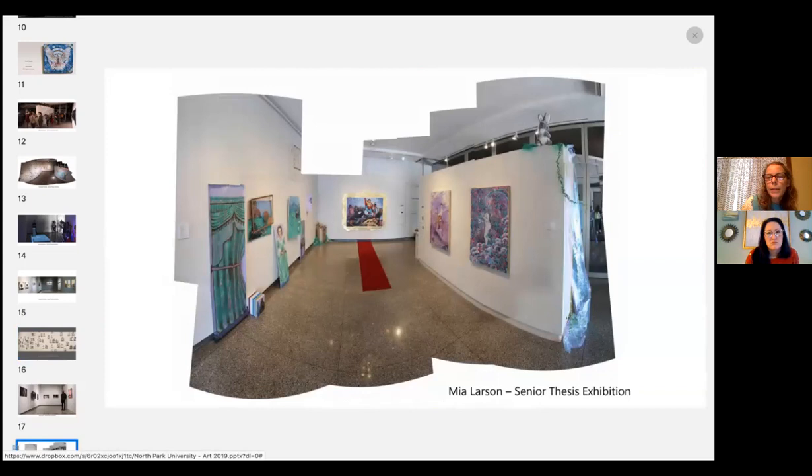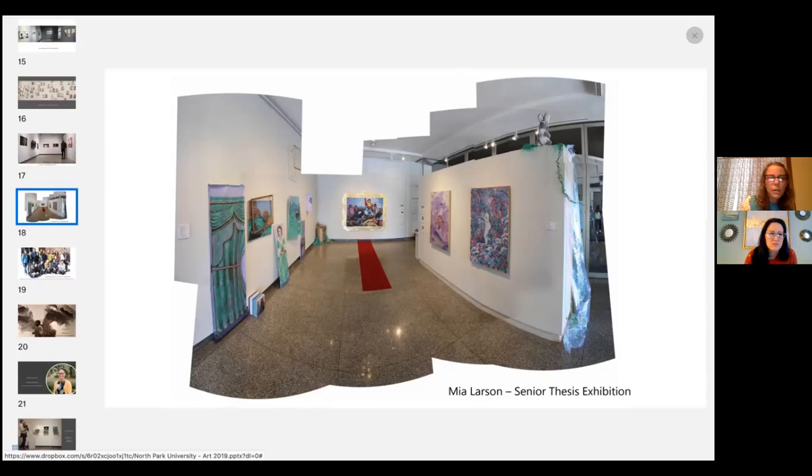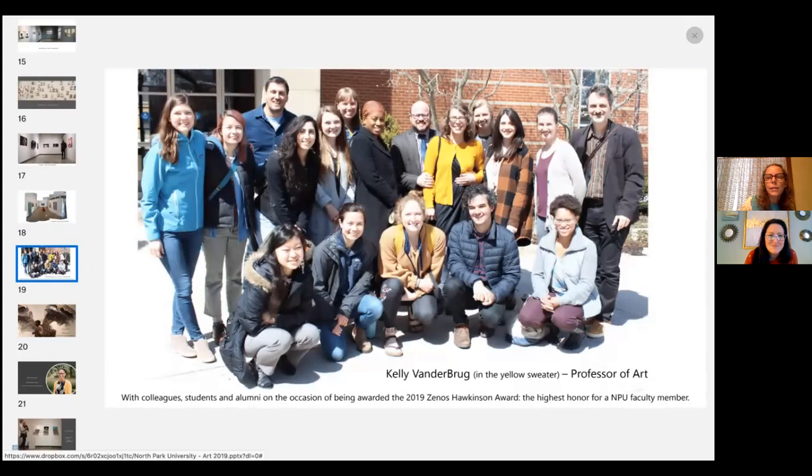This was a really fun exhibition by Mia Larson, where she took a lot of art historical paintings and did interesting takes on them. This is alumni, students, and faculty here — we have a really great, collaborative, strong community at North Park, and that's something we see as one of our greatest strengths as a university department.